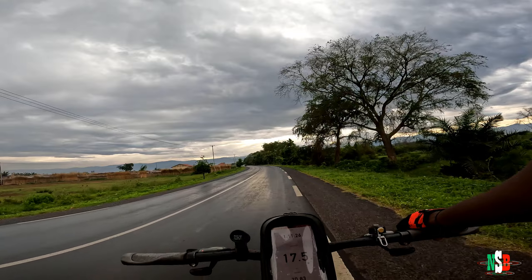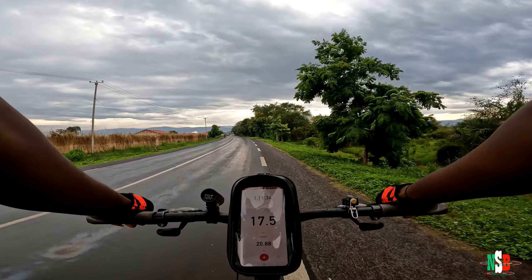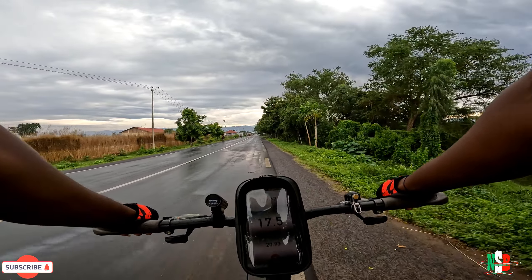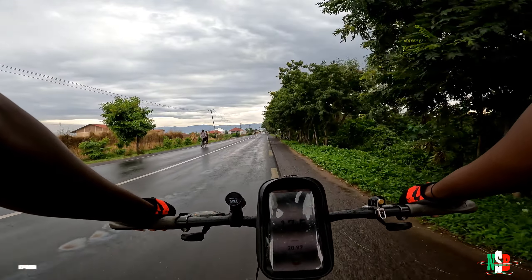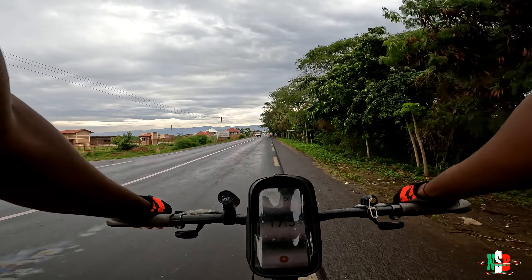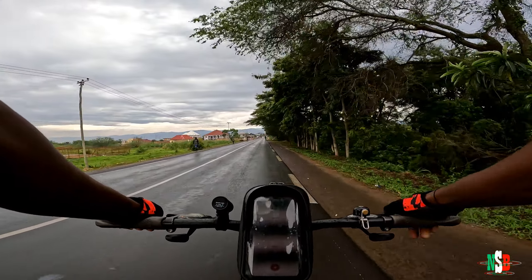We just came from Gatumba on our usual cycling adventure. It's currently 7:29 in the morning — we started the ride at around 6:10 or 6:15. We are on our way back to Kajaga, specifically Bora Bora. That's where we usually start off the ride from, since they open the gates at around 5:30 or 5:45, so we park our car there and start the journey from there.